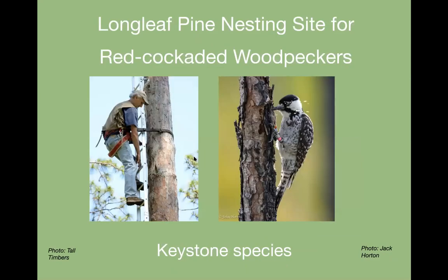The longleaf pine is the nesting site for the red-cockaded woodpecker. Older longleaf pines get heart rot, which enables the woodpecker to make its cavity nest hole. The red-cockaded is the only woodpecker that makes a cavity in a living tree, and it really needs these old longleaf pines with the heart rot.